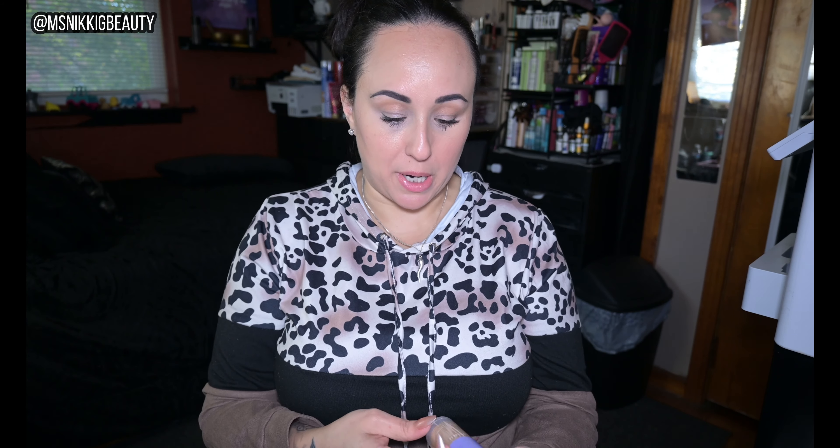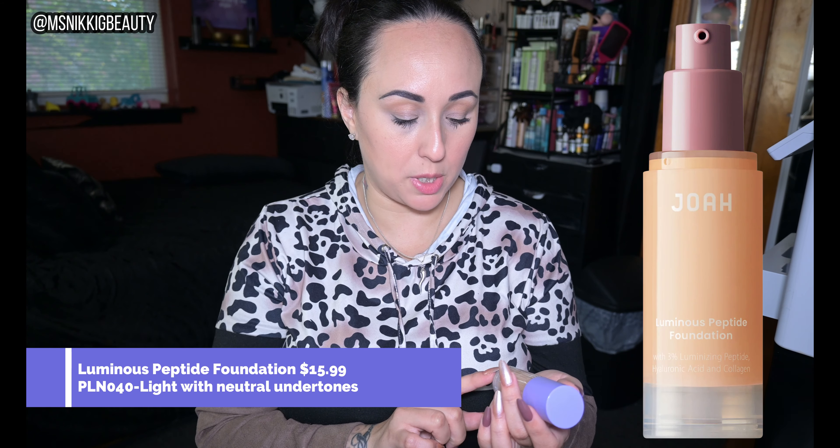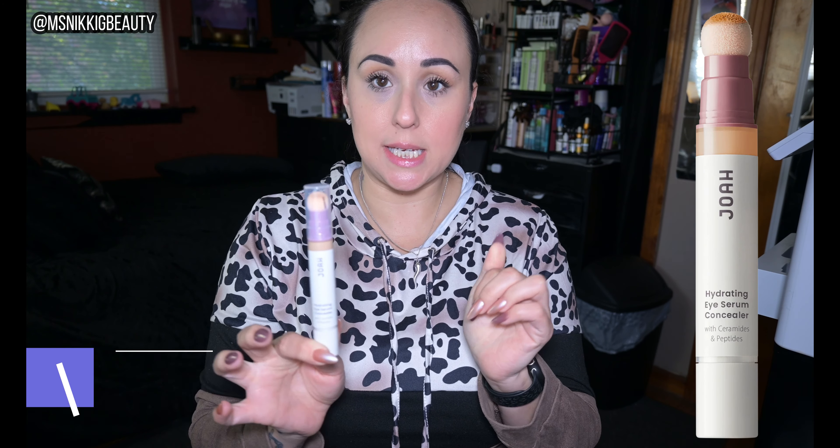I love that beauty products are now incorporating skincare. I've always hated the fact that you try to take care of your skin so much and then you're putting makeup on top of it. I love that companies like Glossier are including skincare in their products. JOA has this Luminous Peptide Foundation with 3% luminizing peptide, hyaluronic acid, and collagen. My face today is by JOA — it's light, it seems to cover all of my concerns, and it feels like nothing on my skin. I paired it with their Hydrating Eye Serum Concealer that has ceramides and peptides.